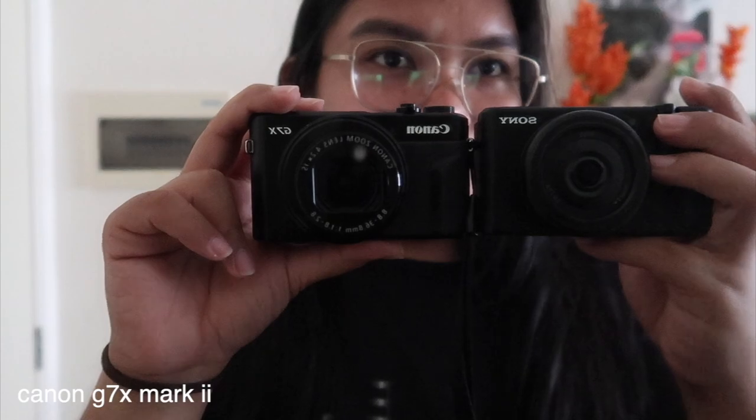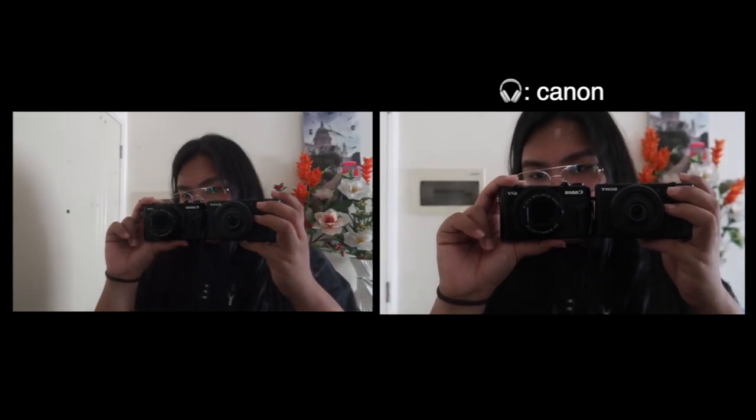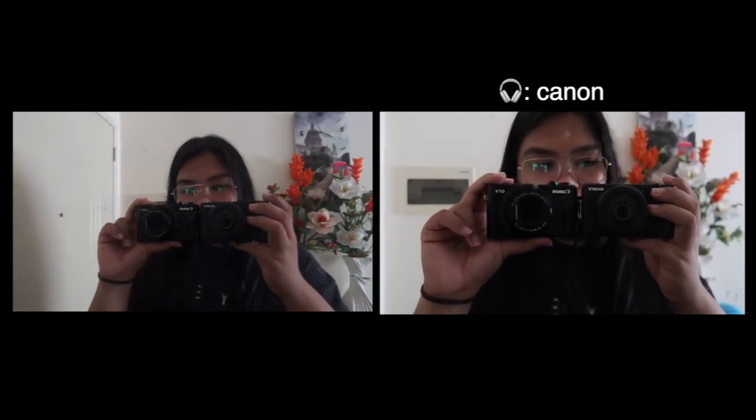When you're vlogging, you want a mirror shot. Here's a test of the mirror shot. I noticed that the G7X has a bokeh effect.